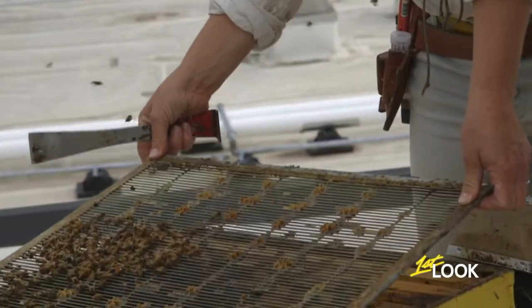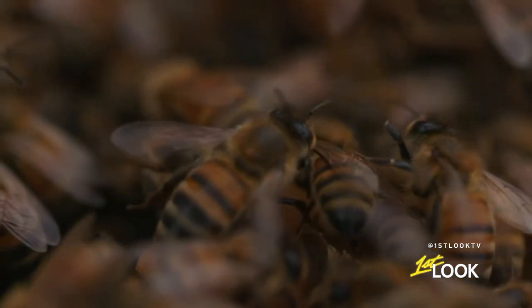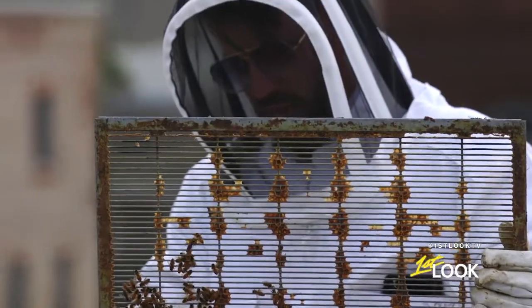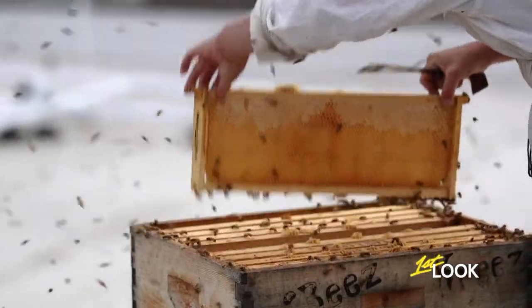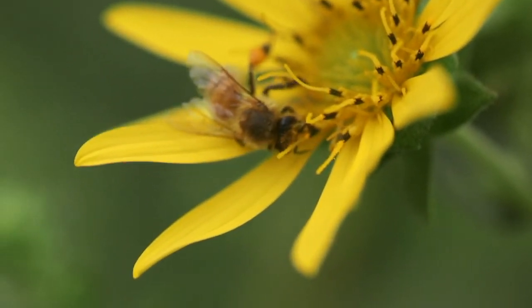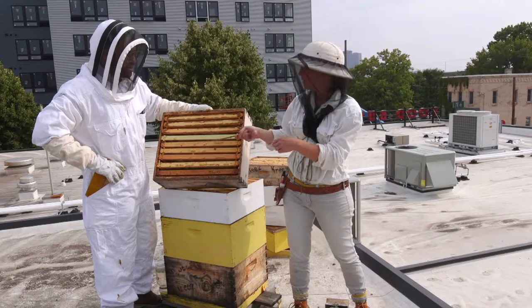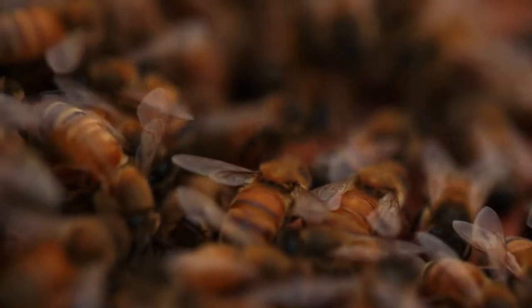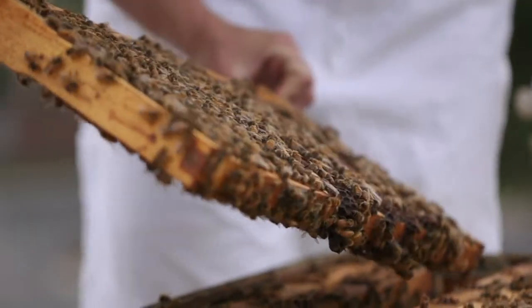I'm holding a sheet with a thousand bees on it right now, and they're all just going about their business as if nothing's happening. So now we're going to start harvesting the honey. What is honey? Where does honey come from? The bees have a straw-like tongue, and they suck the nectar out of the flower, and they deposit it in the cell. Then the bees already in the hive finish it off — they extract moisture, dry the nectar out, and it turns into honey.